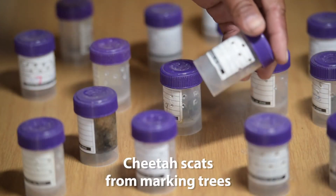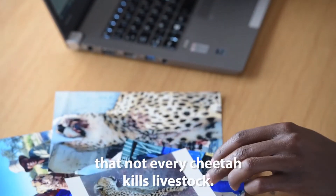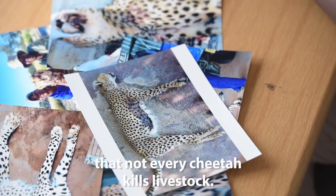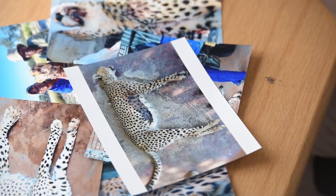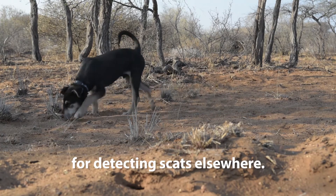Cheetah scats from marking trees are used to determine the dietary preference of cheetahs and help to demonstrate to farmers that not every cheetah kills livestock. We are also trialing the use of local Tswana dogs for detecting scats elsewhere.